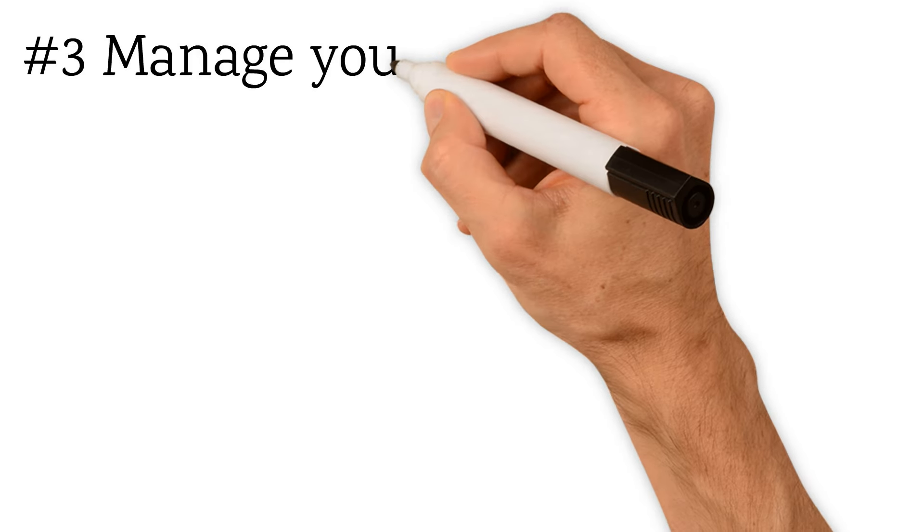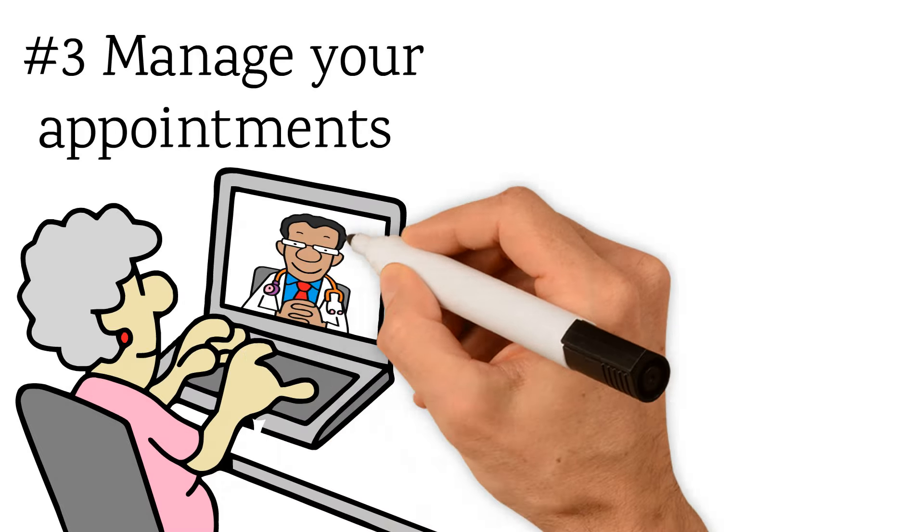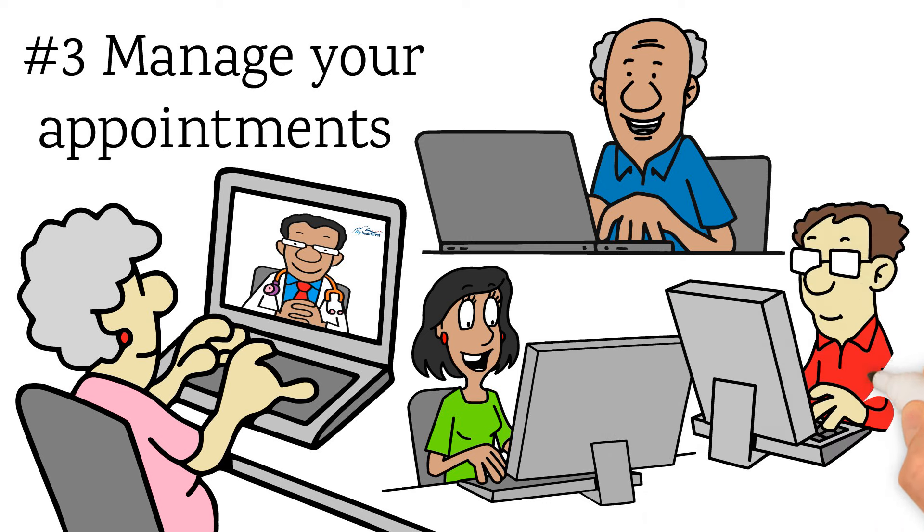The third advantage of a premium Health eVet account is the ability for you to manage your VA appointments. You can view and cancel upcoming appointments, request a new one, join video appointments, and look up appointments from the past two years.